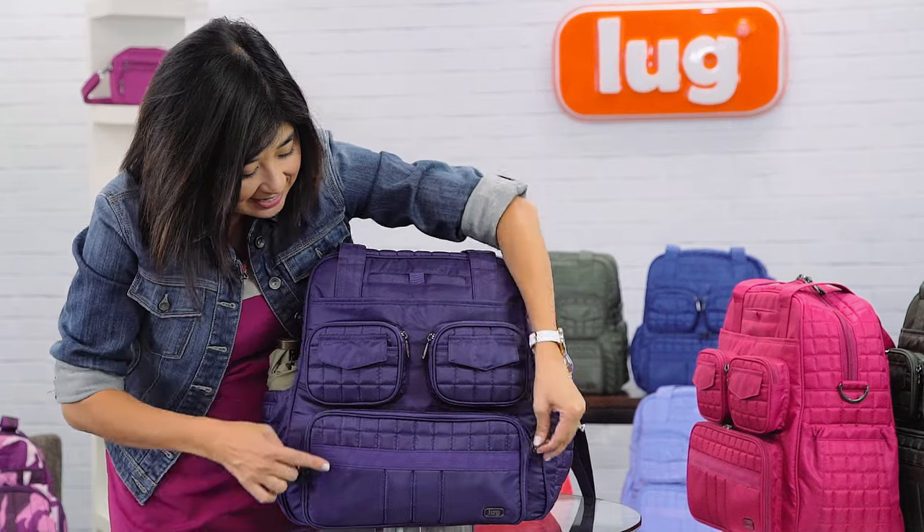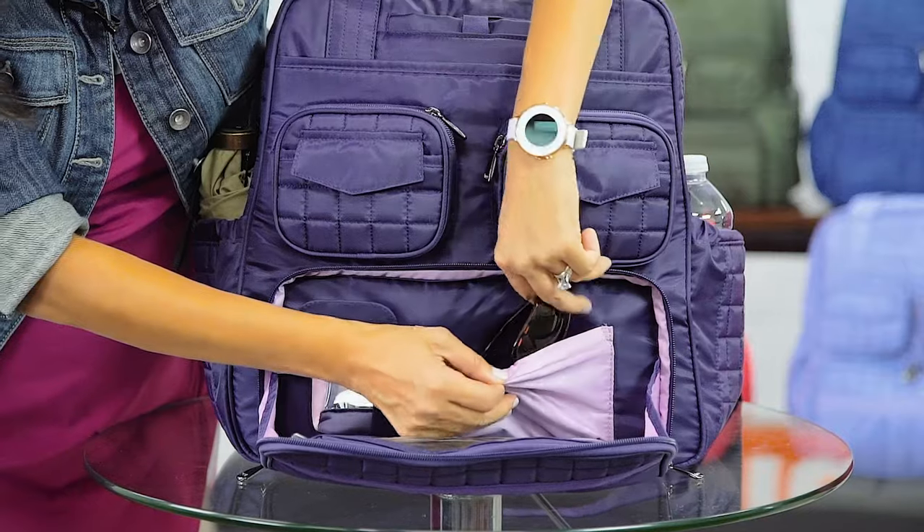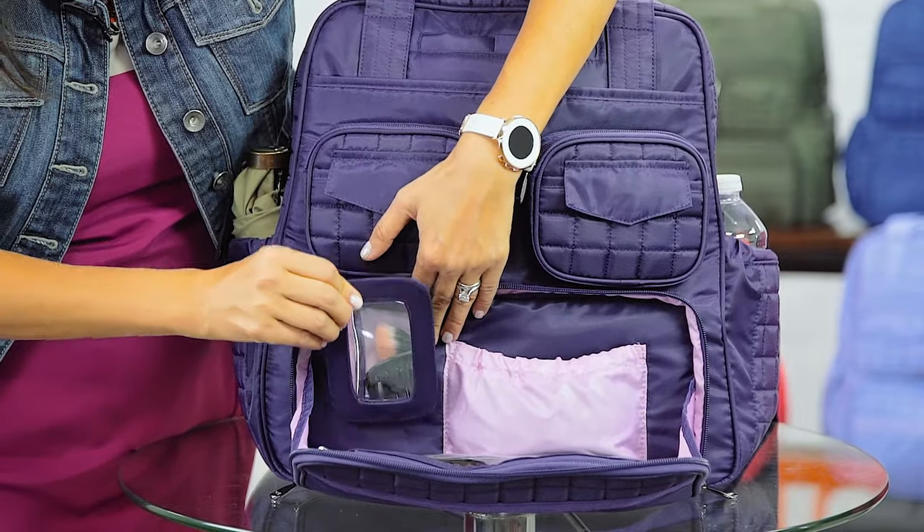This handy zip pocket down here features your Clearview pouch, which comes with your Puddle Jumper. There's also a Softline pocket here, which is great for accessories. And this pocket also features a removable mirror, which is a bonus.